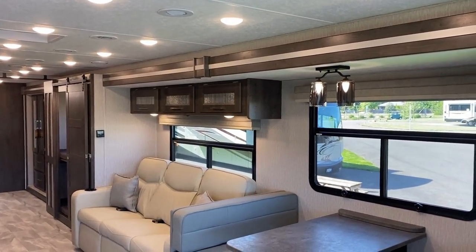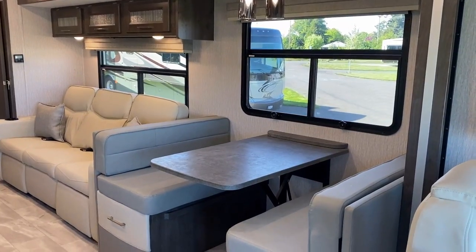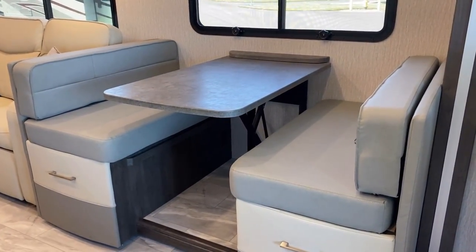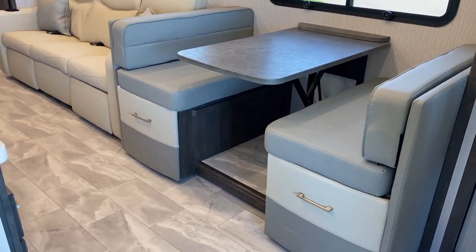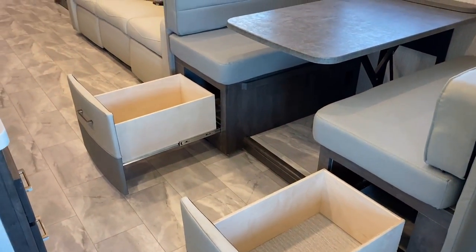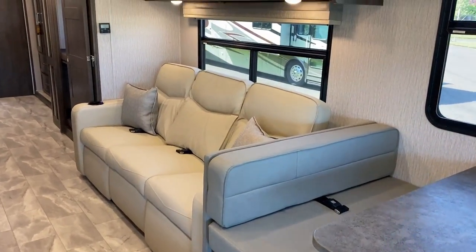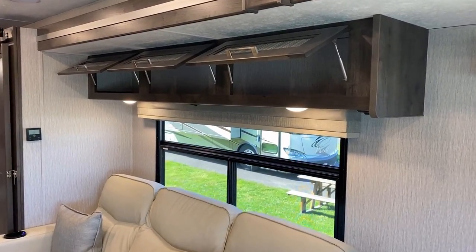You saw the blackout roller shades for all the windows. That is one of those dream dinette systems — a little bit less of a knee-knocker. The person on the outside has far less trouble too. There's storage below those benches, and would you look at that — wooden drawers.